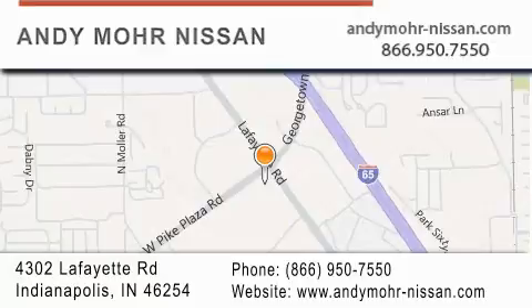Stop by and visit us today at 4302 Lafayette Road in Indianapolis, or find us online at andymoore-nissan.com.